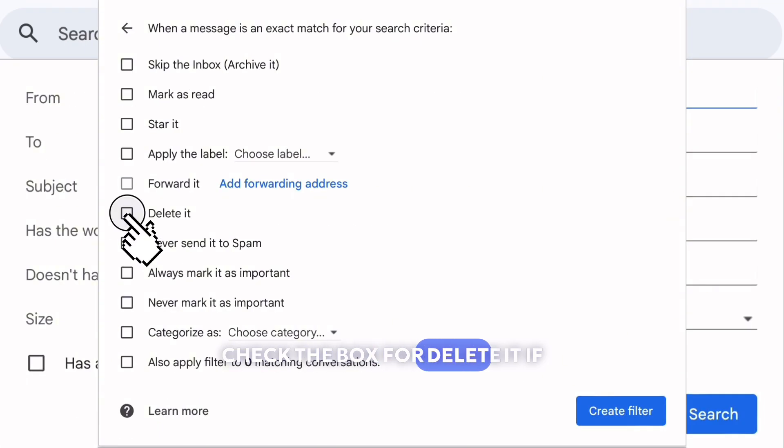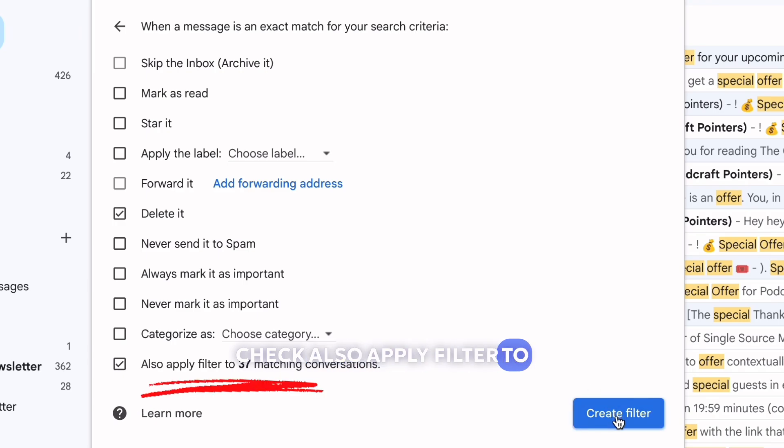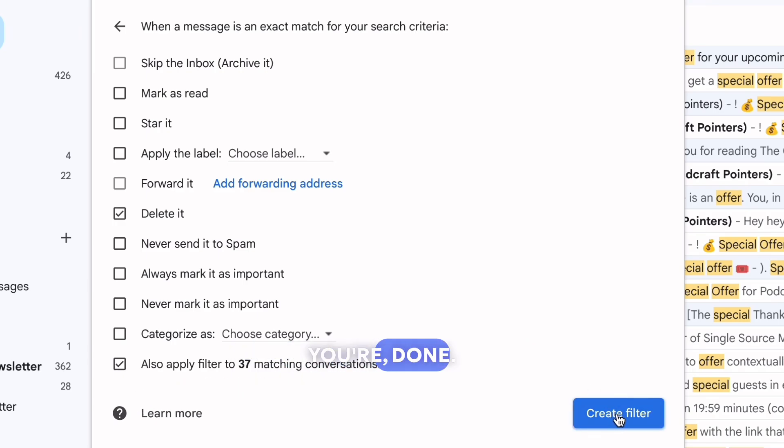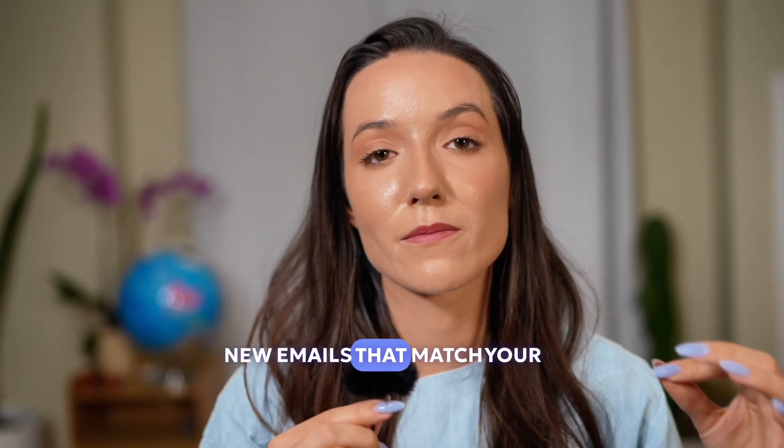Check the box for Delete It if you want to clear out existing emails that match. Also check Apply Filter to Matching Conversations. Click Create Filter and you're done. From now on, Gmail will automatically delete any new emails that match your rule.